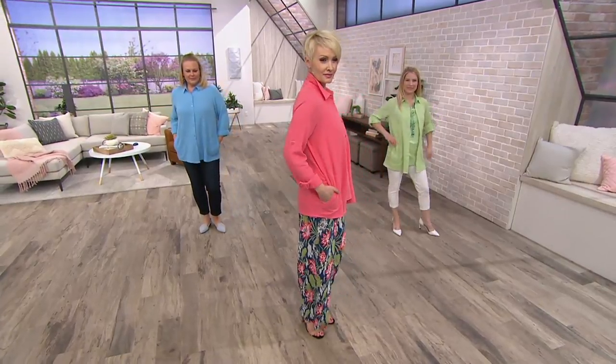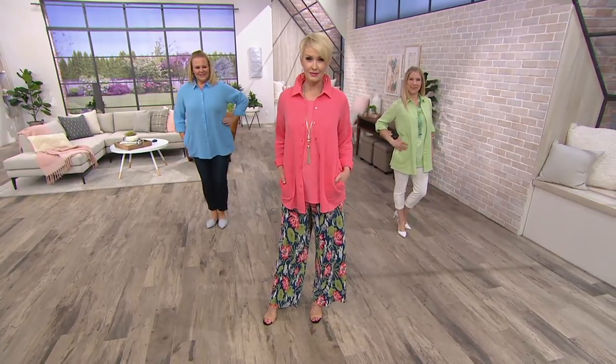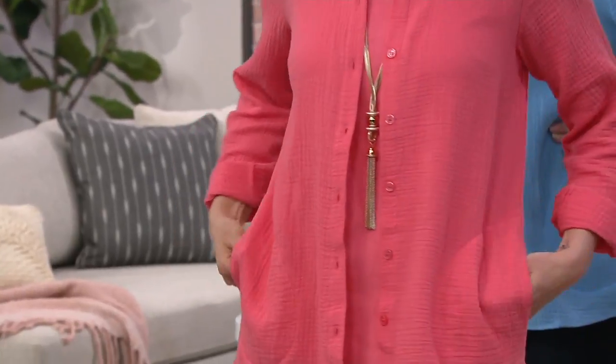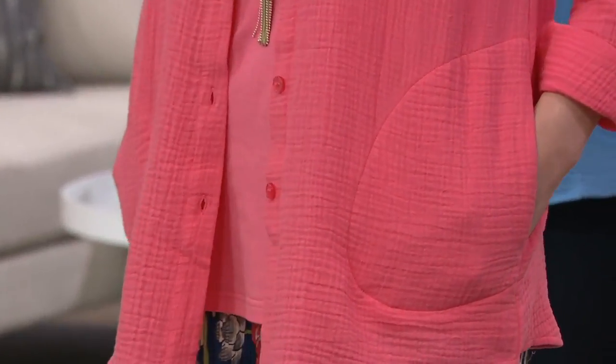Juicy, ready for spring and summer in our crinkle texture long sleeve boyfriend shirt. You love the Joan Rivers boyfriend shirts, so today we wanted to bring you something new and something different. The fabric — that 100% cotton crinkle that you know and love — but for the first time ever in the boyfriend shirt. And we are bringing it to you in new colors you've never seen before.